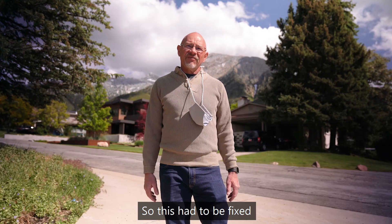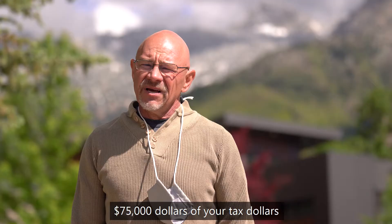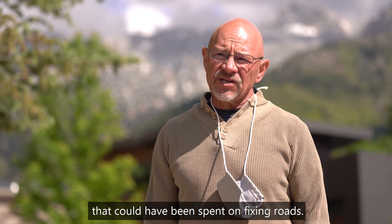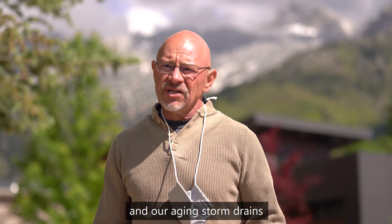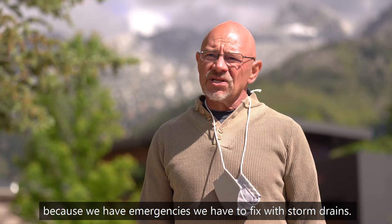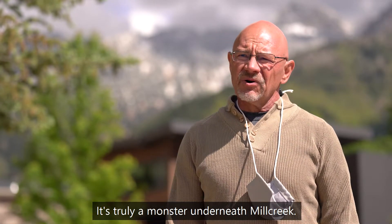So this had to be fixed, and that cost $75,000 of your tax dollars — $75,000 that could have been spent on fixing roads. This is what happens time and time again in Mill Creek because of our aging stormwater system and our aging storm drains. We keep getting road projects diverted because we have emergencies that we have to fix with storm drains. It's truly a monster underneath Mill Creek.